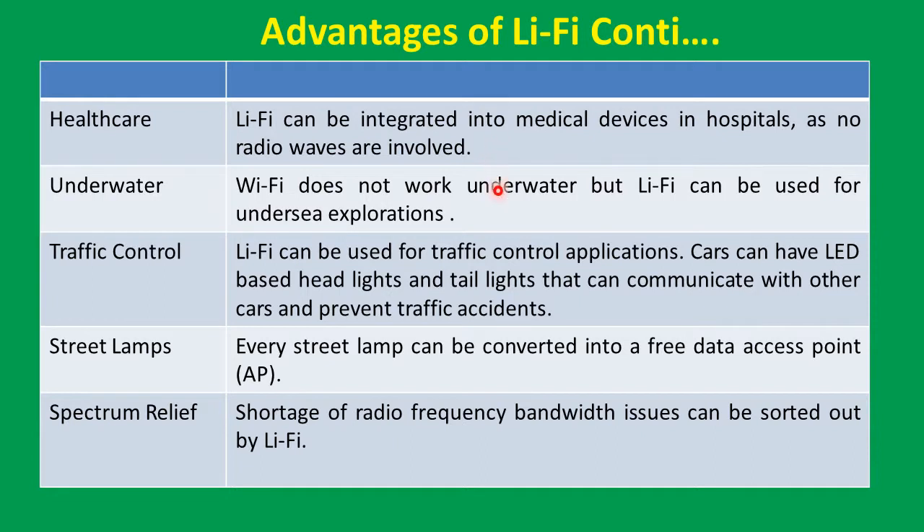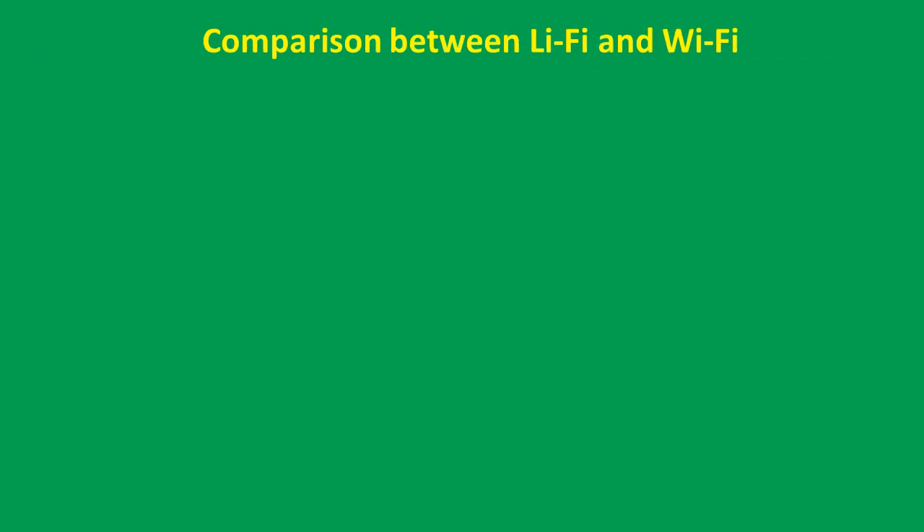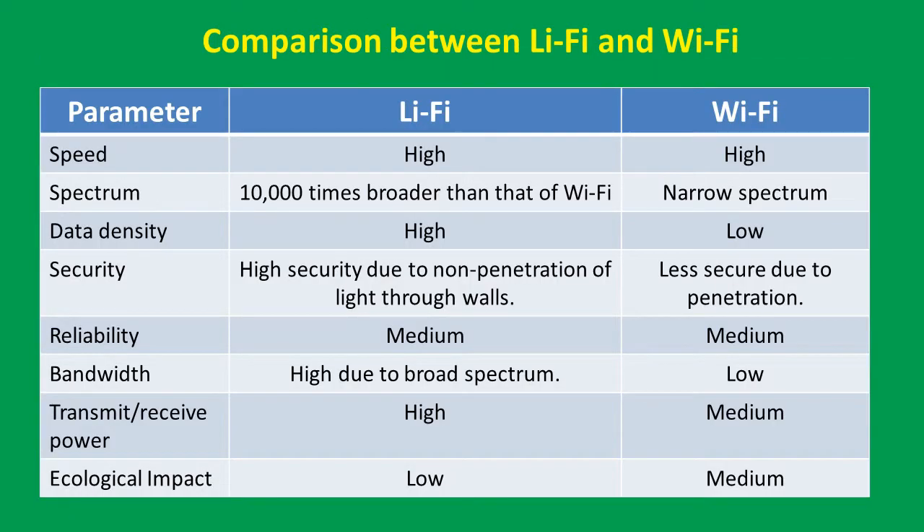Further advantages of Li-Fi: it can be integrated into medical devices in hospitals as no radio waves are involved. Wi-Fi does not work underwater, but Li-Fi can be used for undersea explorations. Li-Fi can be used for traffic control applications — cars can have LED-based headlights and tail lights that communicate with other cars and prevent traffic accidents. Every street lamp can be converted into a free data access point. Shortage of radio frequency bandwidth issues can be sorted out by Li-Fi.